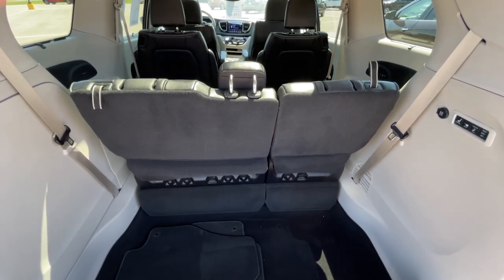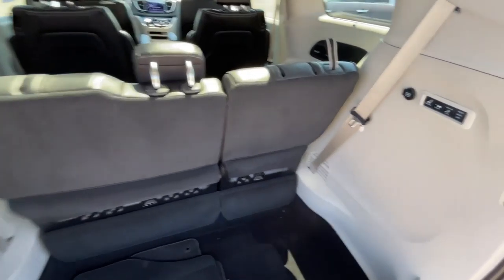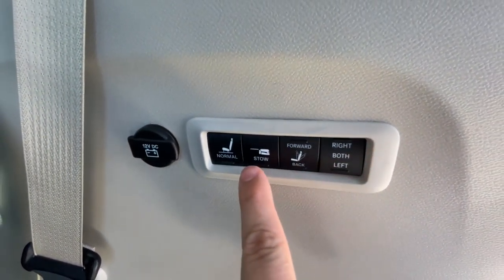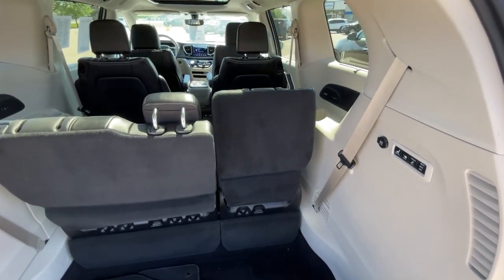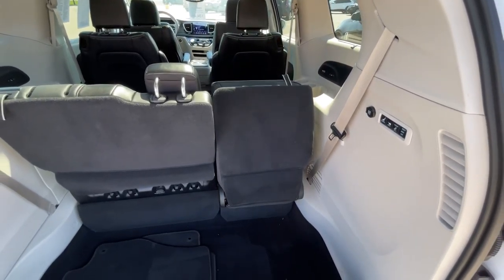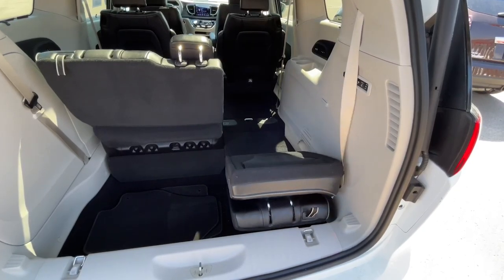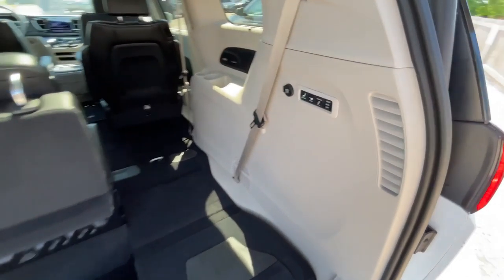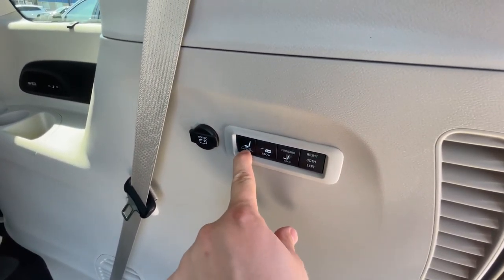Chrysler's famous stow-and-go third row is still 60-40 split, but in the case of this Pacifica Limited, these are actually power operated. Let's go ahead and stow the right side seat. First, fold down the head restraint. Once this is done, the seat will do everything by itself, stowing in just a matter of seconds. To do the same thing for the other side, simply flip the switch to left. Or if you'd like to bring the seat back up, click normal.